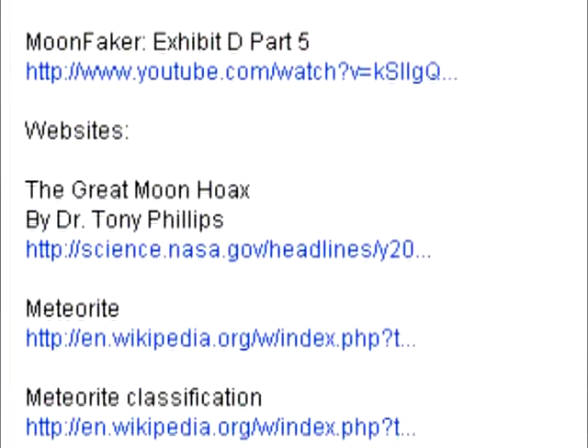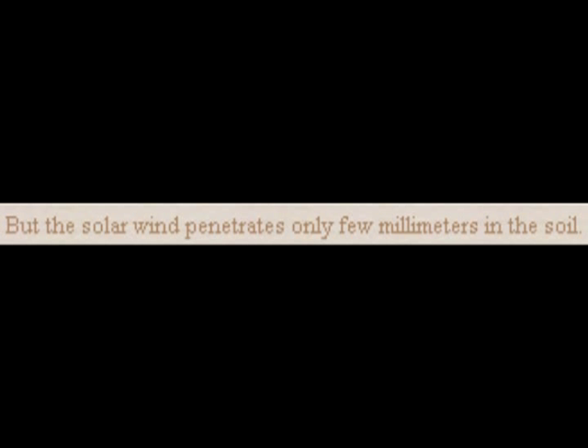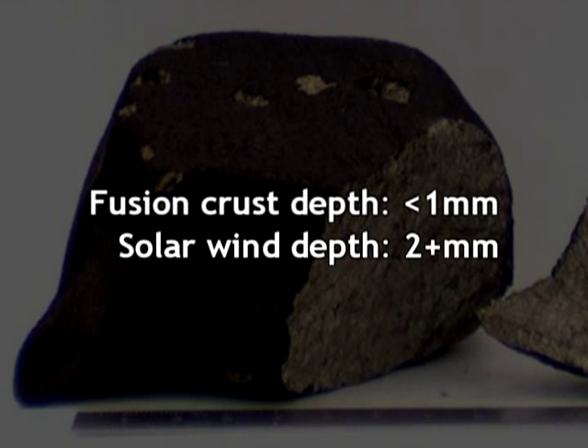Judging by the diagram Webb shows, there would still be plenty of helium-3 inside the rock to spare. And I'd hate to contradict Phil Webb, but the solar wind penetrates much further than one micrometer. If we look through his bibliography, we find an article on eucrite DAG-872 — where we are told the solar wind penetrates only a few millimeters in the soil. A few is more than one. Clearly, even if you chip away only one millimeter of the meteorite, there would still be plenty of solar wind-induced helium-3 to spare.